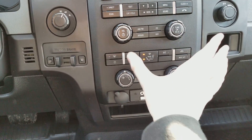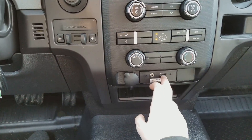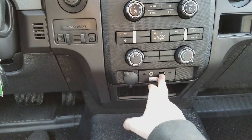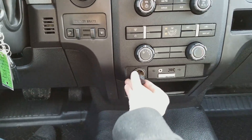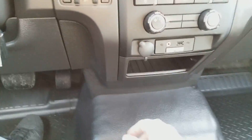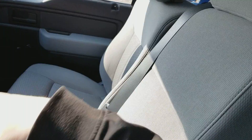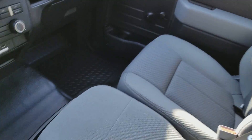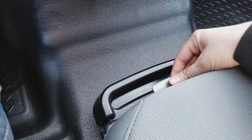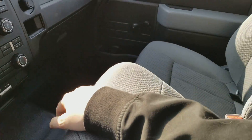Down below you have your climate control located here. You have two connections down below including your auxiliary input, your USB, and you also have a 12 volt outlet here as well. Underneath you have a small cubby, and coming back we have this six seat which is upright now — it also flips down into a console, and you have a nice little cubby here on the bottom and that console in the middle as well.